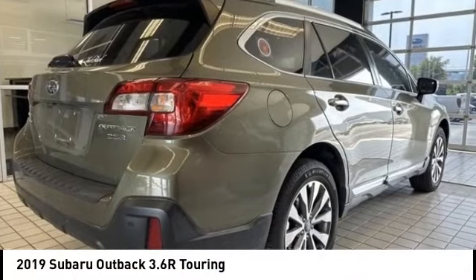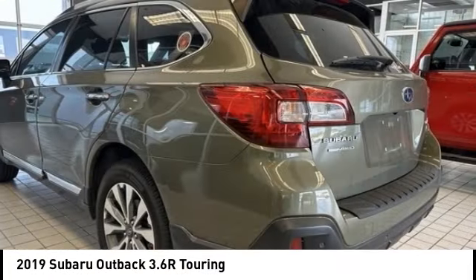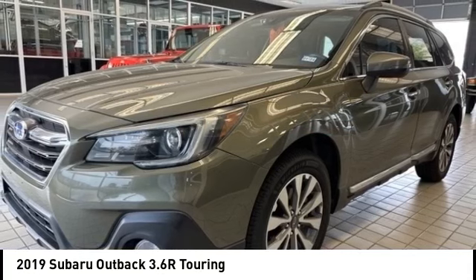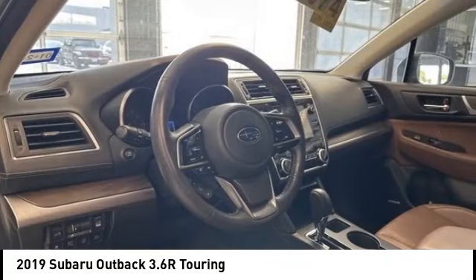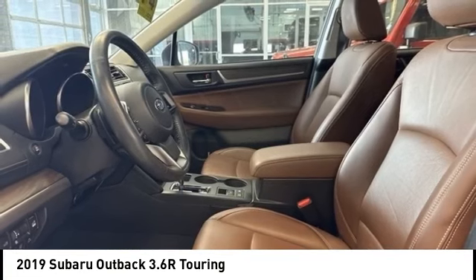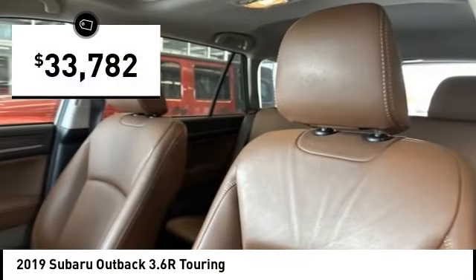We are pleased to show you the 2019 Outback. Take the go-anywhere capability of all-wheel drive and plenty of room for cargo and companions, and you've got the Subaru Outback. Let the adventure begin, and it is priced below $35,000.